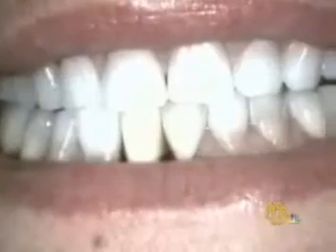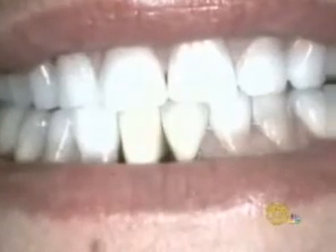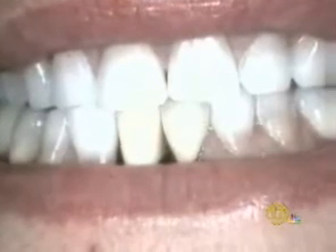Elyse thought she'd just have to learn to live with the problem, but then she met a dentist who was devising an innovative way to close the gap. This is very new — I'm literally developing this technique.